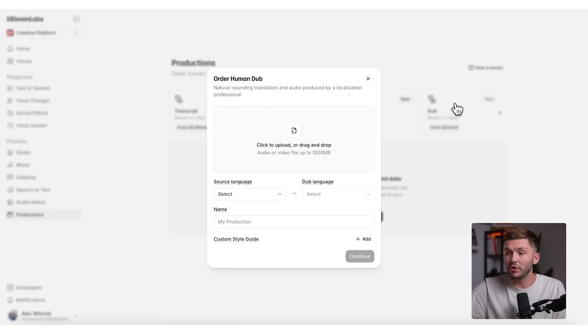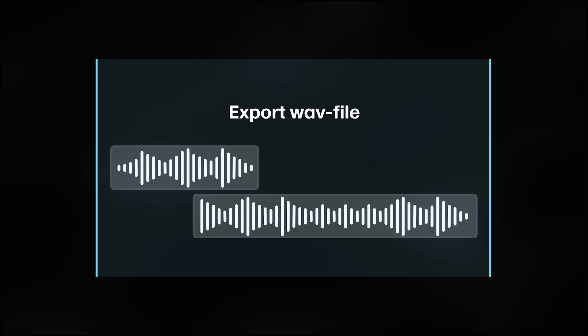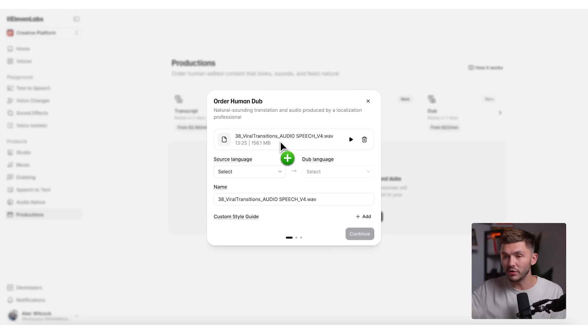And for our YouTube videos, we've been using the dubbing feature. We can simply click on Dub, and now we've got the modal that opens up and we simply need to fill it out with all of the information that the Productions team needs to create a perfect voice dub in another language. And so when it comes to our workflow, once we've got the final edit, we like to export the audio speech track as an individual audio file. And then we simply drag and drop this into the Productions modal.